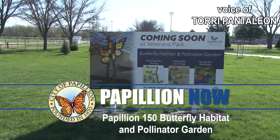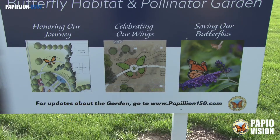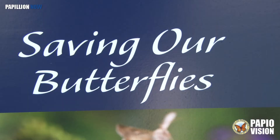It's been almost a year since it was announced that a butterfly habitat and pollinator garden would be placed in the northwest corner of Veterans Park. The Papillion 150 project chair talks about how it all gets started. The city of Papillion — the name Papillion stands for butterfly in French — and so we were looking for something to really commemorate the 150th anniversary, and it was like everyone wanted to have some kind of a butterfly garden, something that would last for years to come.